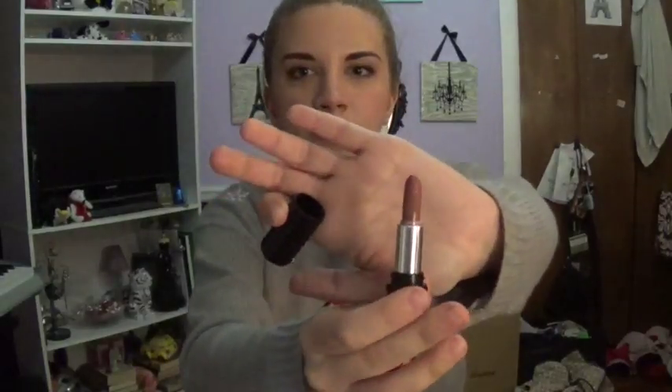The last makeup product I'm going to be trying to use up, at least for right now — I might add in things — is this Kat Von D Studded Kiss Lipstick in Lovecraft. This is the mini size and it's still pretty new — I've used it a few times and I really like it. I've never actually used up an entire lipstick, so I want to try this year, and I think a little one like this is a good place to start. Plus I know I like this color, so I can use it up.